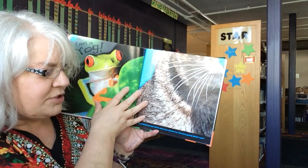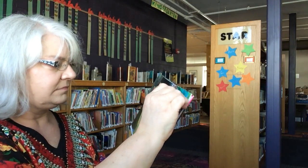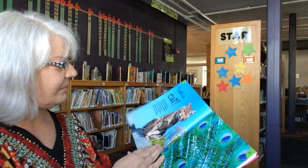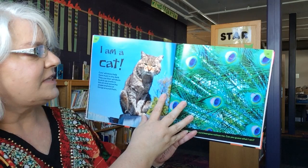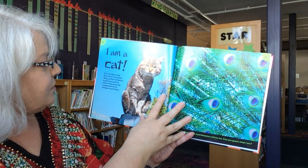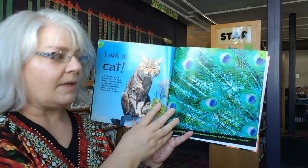My whiskers may twitch when you stroke me. Can you guess what I am? I am a cat. Cats' whiskers help them hunt in the dark. They use their whiskers to pick up smells in the air and sense the shape and size of things around them.